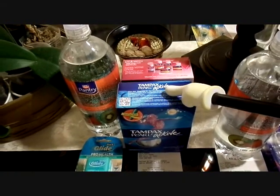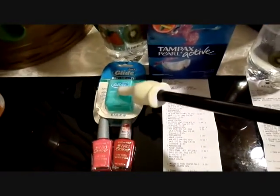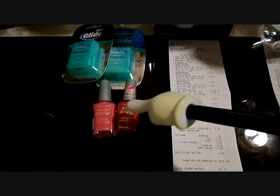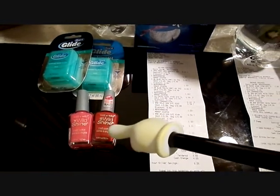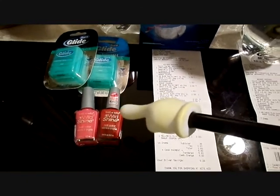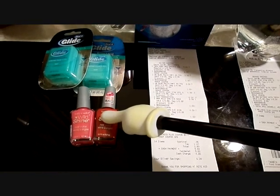I got two boxes of tampons, one sparkling water, two dental flosses, and two Wet and Wild. Wet and Wild is on sale for 40% off and they have a one dollar off any Wet and Wild product coupon. So that means these rang up for 59 cents.